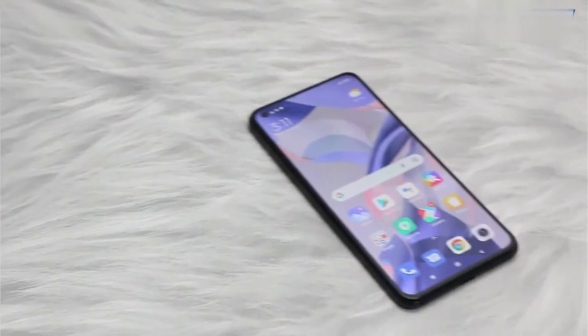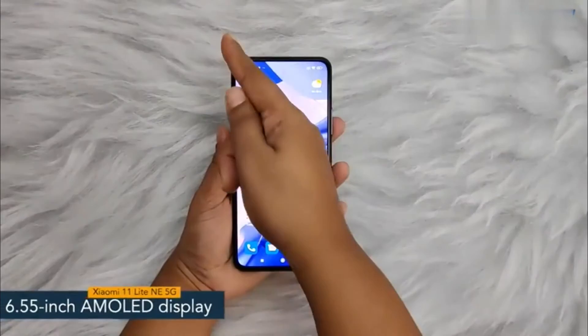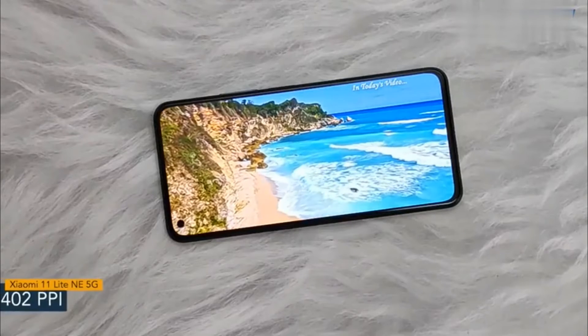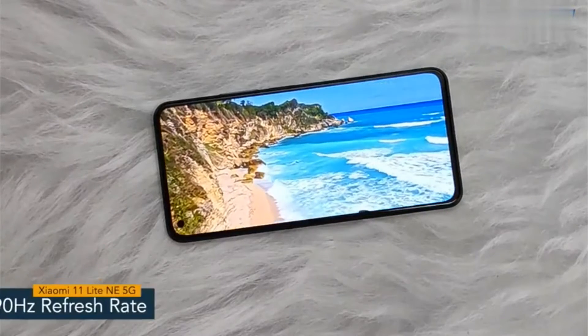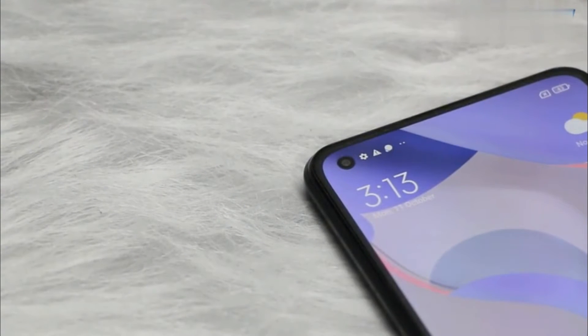Hey guys, today I have with me the Xiaomi 11 Lite NE5G. The smartphone offers a 6.55 inch AMOLED display with a pixel density of 402 ppi and a refresh rate of 90 Hertz. It features a bezel-less punch hole display with Corning Gorilla Glass V5 protection.